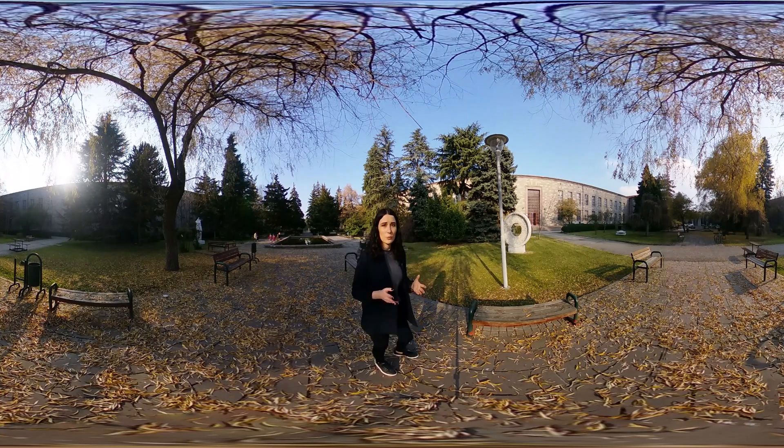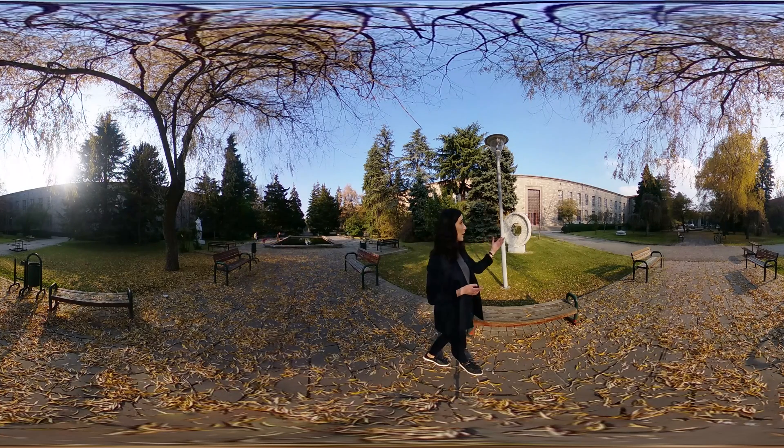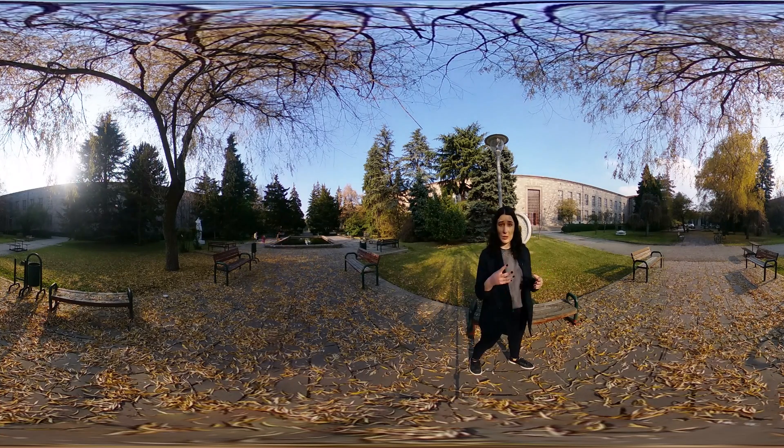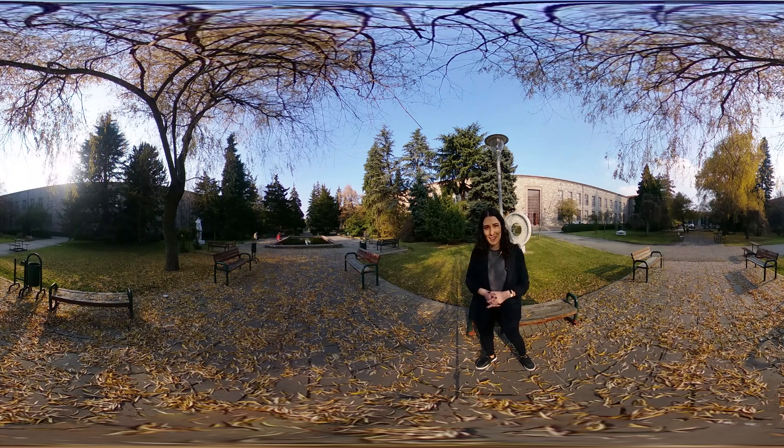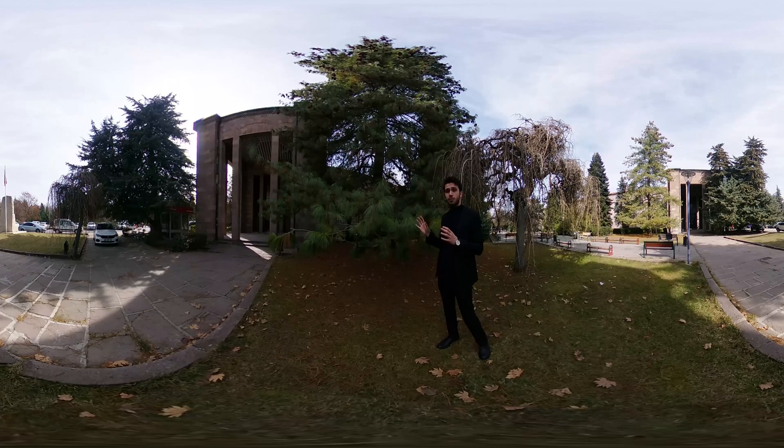The pools affect the climate of this area — the buildings protect those trees from winter and from the winds, so those trees are able to grow comfortably. This magnificent tree is the Himalayan pine, known for its deep roots.